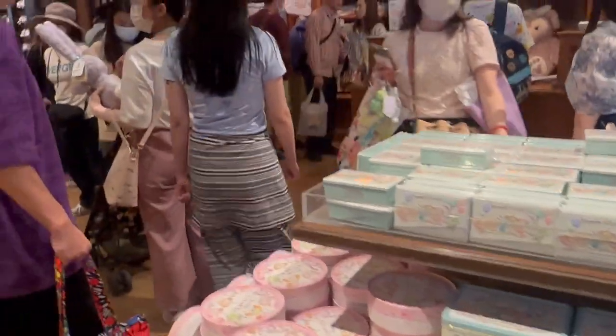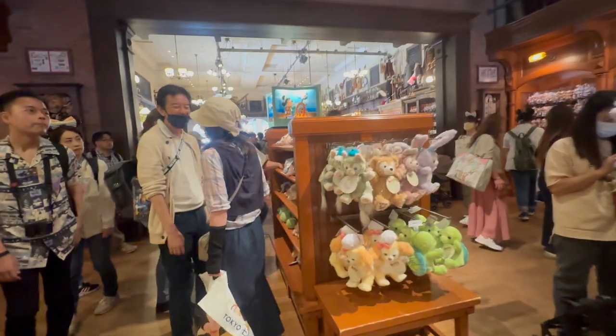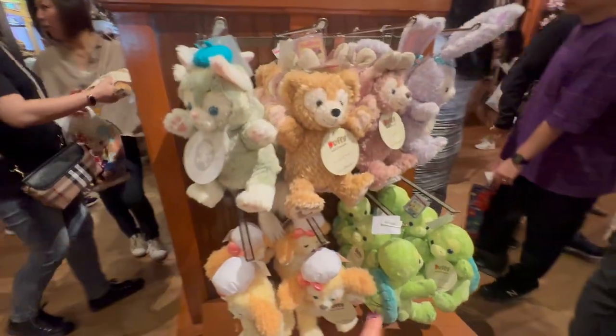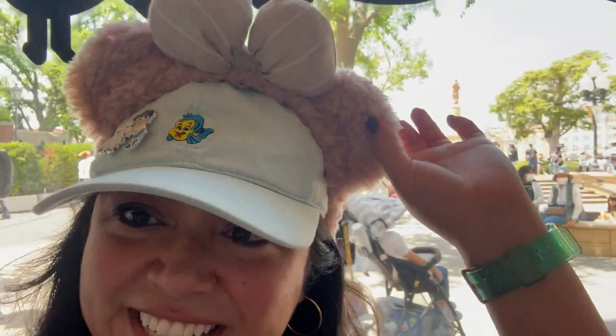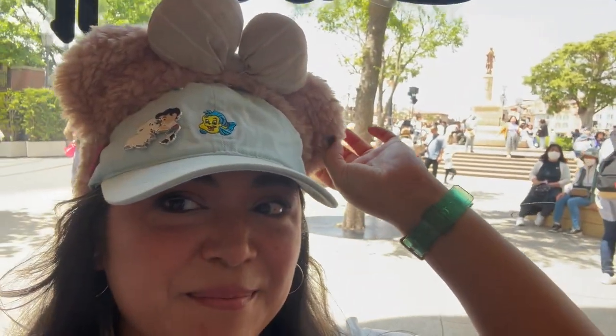As you might tell from the background, it's getting really busy in here and I pretty much showed everything. By the way, these are like little puppets for your hand — so cute. I pretty much showed everything in the store. Look at these Shelly Mae ears — aren't they cute? I might get them. Thank you so much for watching the video. We're having a good time at DisneySea, and I'll see you in the next one. Bye!